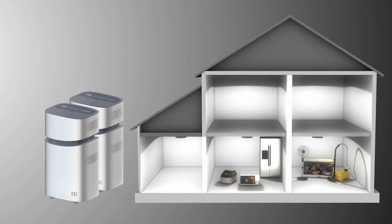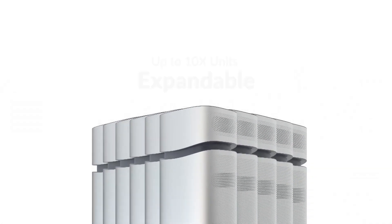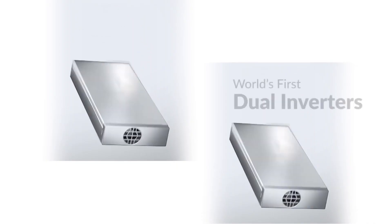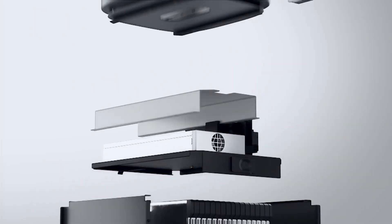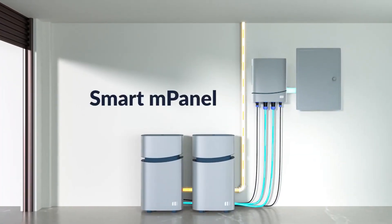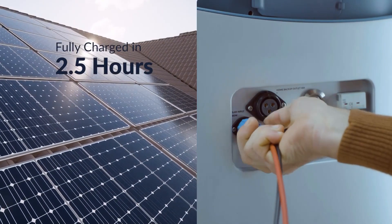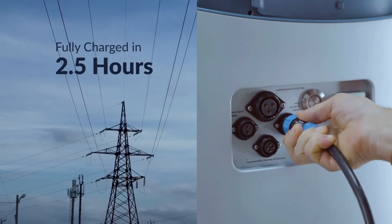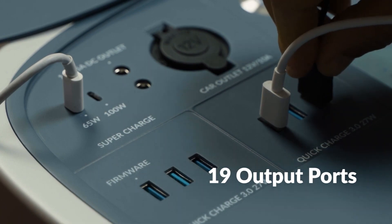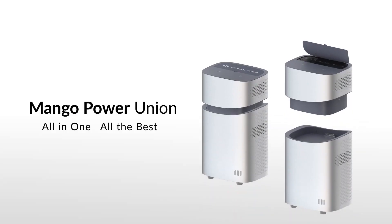Double, triple, or 10 times your energy by adding more Mango Power Unions. Stack up to 10 units for a true power hub. With built-in dual inverters for 95% efficiency, a new milestone in home power performance. Connect easily to your home power grid with Mango Power M-Panel. Charge fast — just 2.5 hours to fully charge using solar or grid power. The smart home power solution you've been looking for: the Mango Power Union. Power you can depend on.